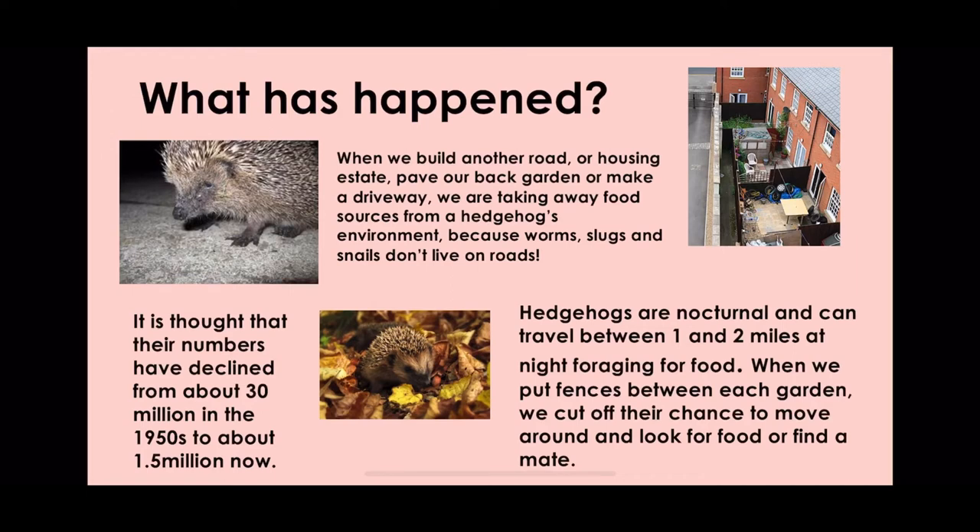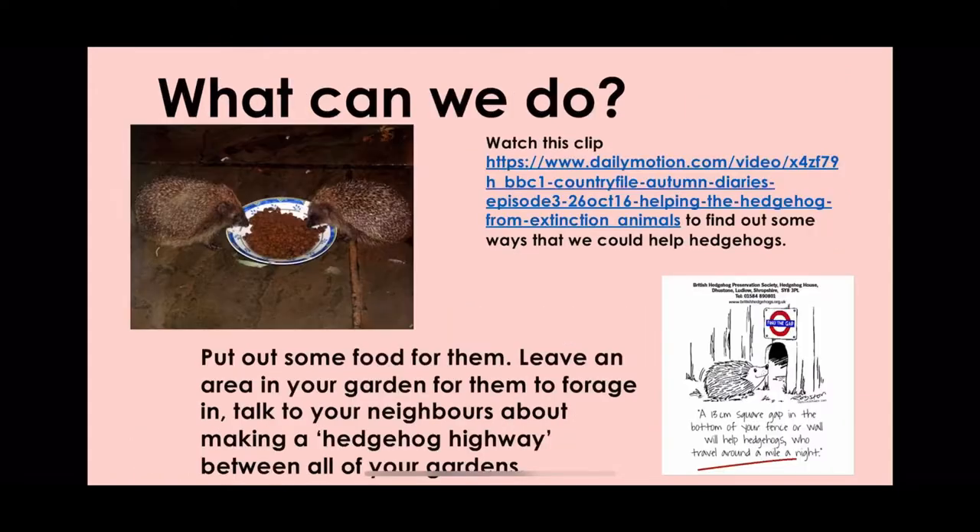A huge impact has been on the number of hedgehogs. These concrete jungles do not fit well with the lifestyle of a hedgehog that needs to travel a long way to forage for food. You can put some food out for them, leave an area in your garden for them to forage in, or talk to your neighbours about making a hedgehog highway between your gardens.